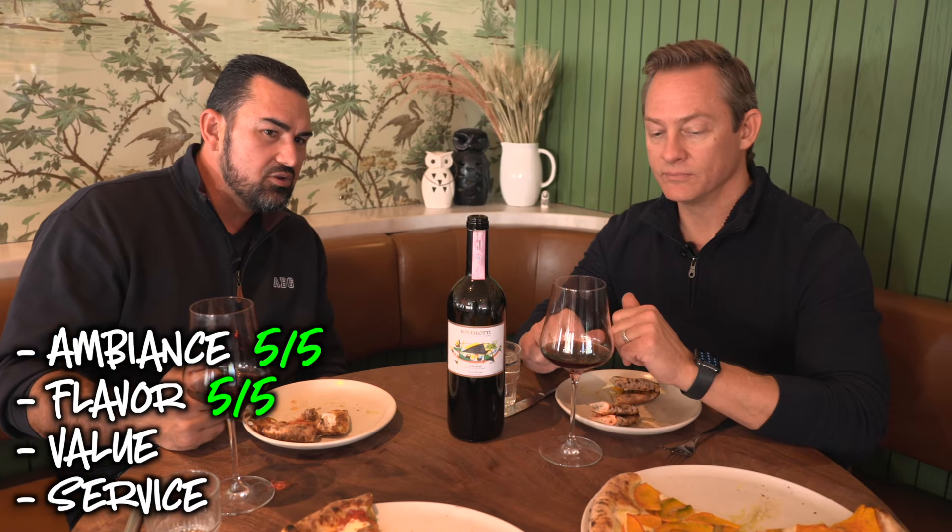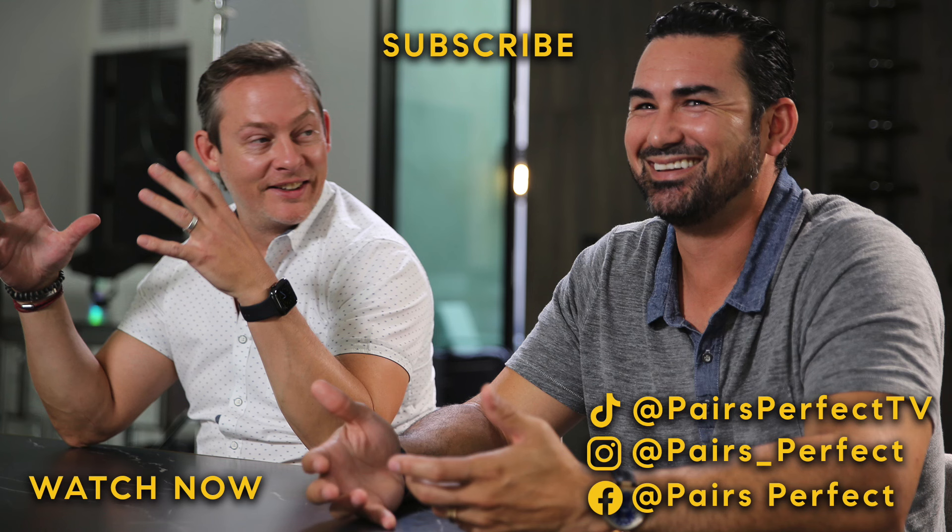Looking at the categories: ambiance, flavor, value, service — where are we at? I love the ambiance and the decor here, that's definitely a five. The flavor is definitely a five. Value — I got to be honest, I didn't look at the menu, I think these are on the higher side, so maybe a three or four. Still a four. The service — the pizzas came out quick — five. So again, 19 out of 20. Thank you for joining us. Please like and subscribe, and we'll see you again soon. Cheers, everybody!